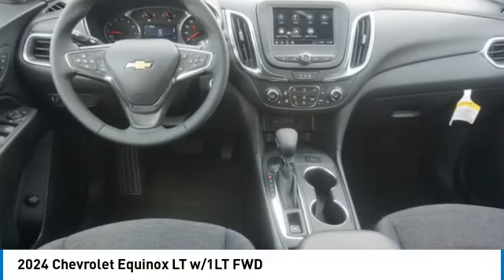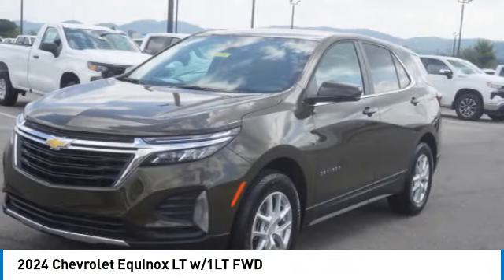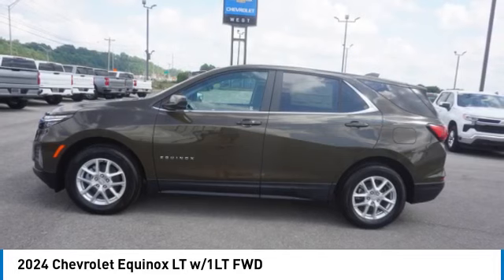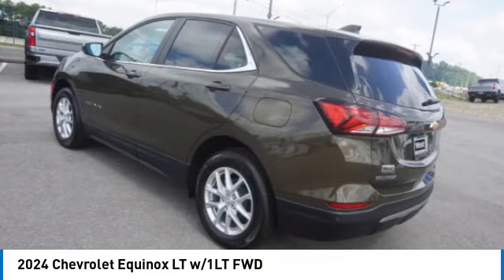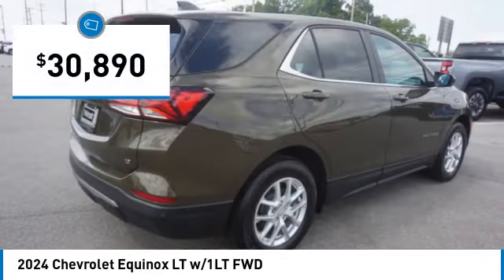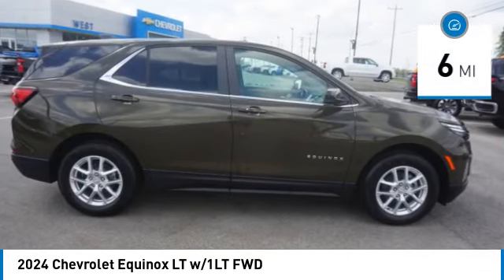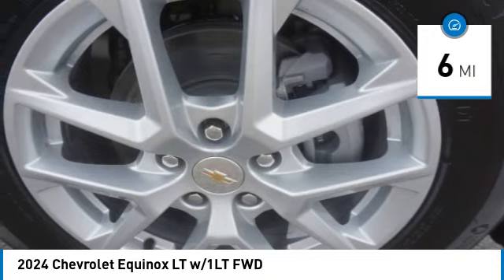Stop by and take a look at the 2024 Equinox. Fuel efficiency, safety, and value — that's the Chevy Equinox, and it is priced below $35,000. This vehicle has less than 100 miles.